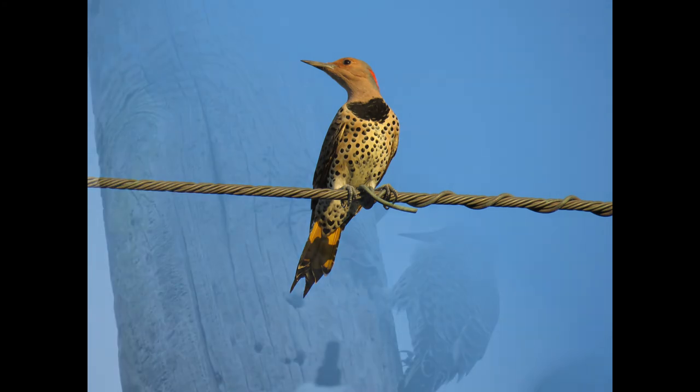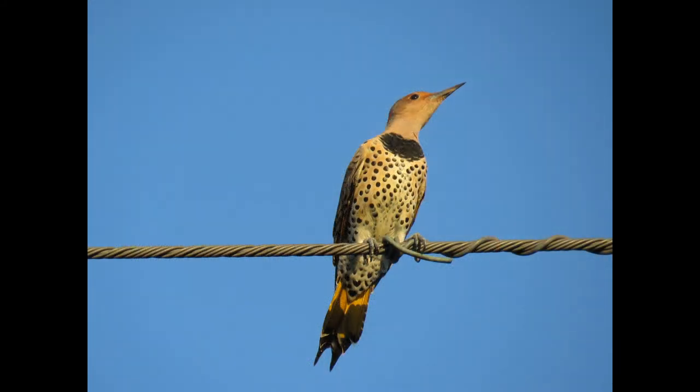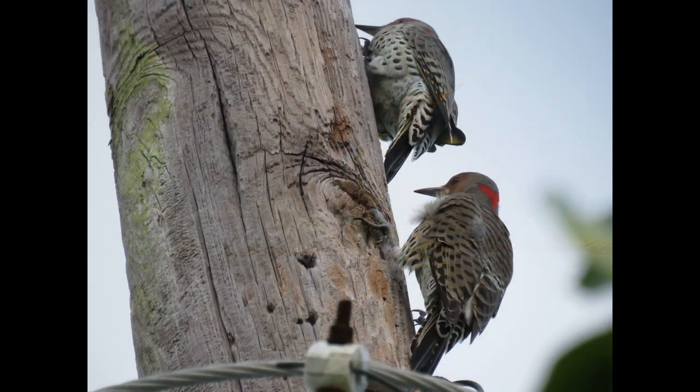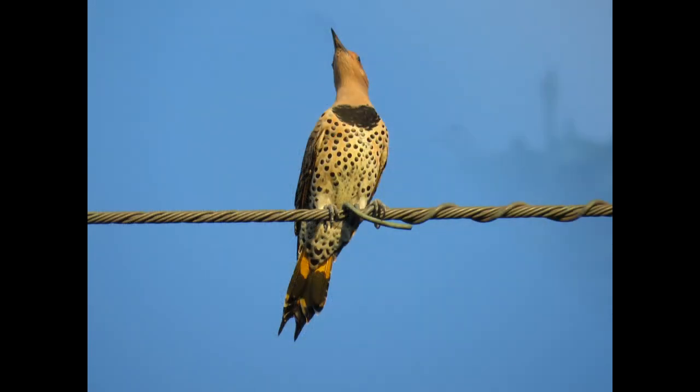I hope you enjoyed this video about the northern flicker and learned a few new facts about them. Please be sure to like, share, and subscribe to support my channel so I can continue making videos about different birds and Florida Keys wildlife. Thanks everybody!